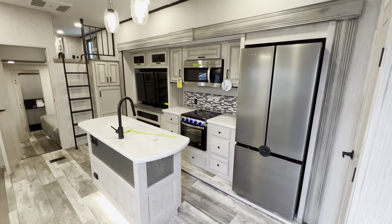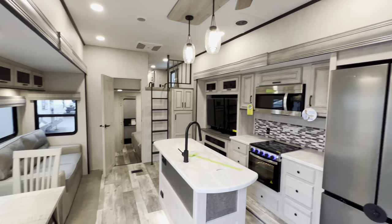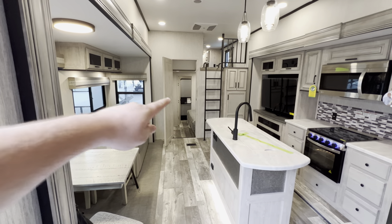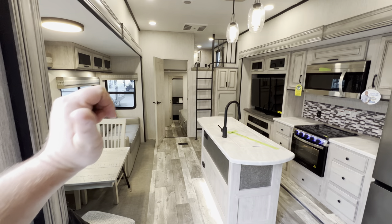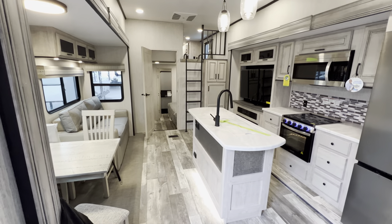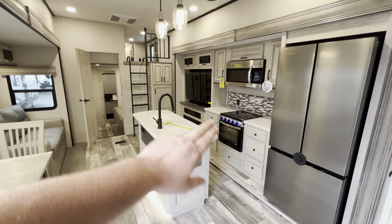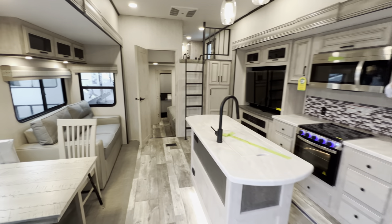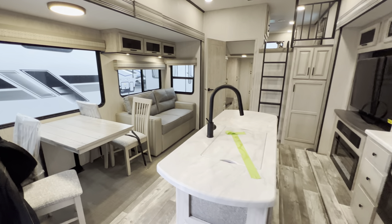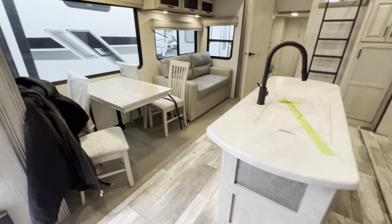The specifications — length, height, tank size, awning size, all that good stuff — will be down in the description. But right when you walk in, you can see this thing is an absolute behemoth. Even though there's a bedroom back here and up in the front and the loft, it's still very comfortable in the middle — not very cramped. You've got the big dual-opposing slide, your cooking slide and entertainment with the island, and your seating slide. It's pretty nice and accommodating for the family.